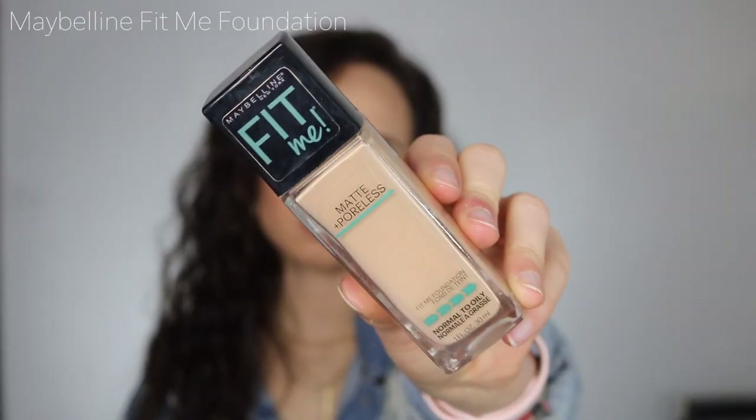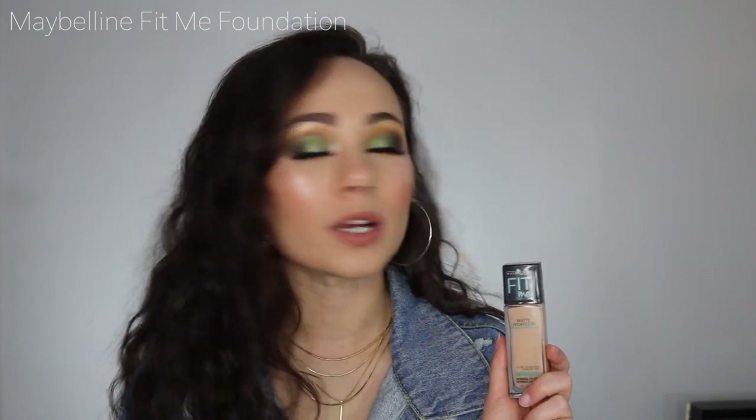The next foundation is from the drugstore — one of the cheapest — and that is the Maybelline Fit Me Matte and Poreless in shade 125 Nude Beige. This has to be one of the best-selling foundations ever because everybody has it. There's a reason for it: it feels so lightweight on the skin and looks so natural. I wore this every day when I was student teaching because it looked so good and felt like I was wearing nothing. It's about six or seven dollars — you can't beat it.